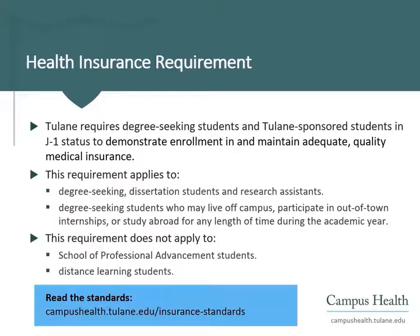Tulane University requires degree-seeking students and students in J-1 status to demonstrate enrollment in and maintain adequate, quality medical insurance. This requirement applies to degree-seeking dissertation students and research assistants, and degree-seeking students who may live off-campus, participate in out-of-town internships, or study abroad during the academic year.